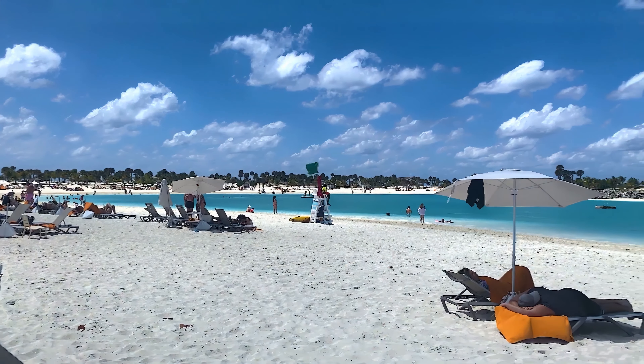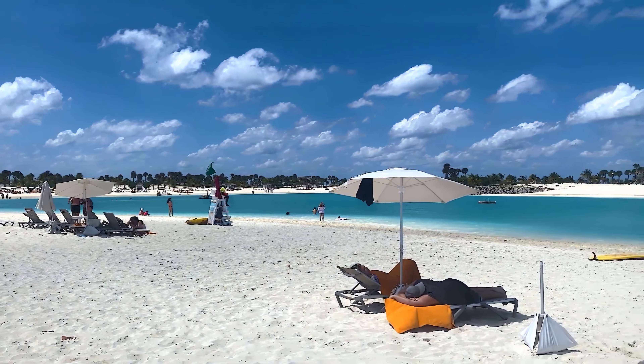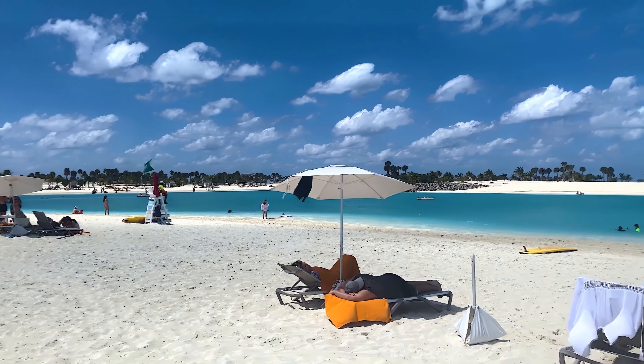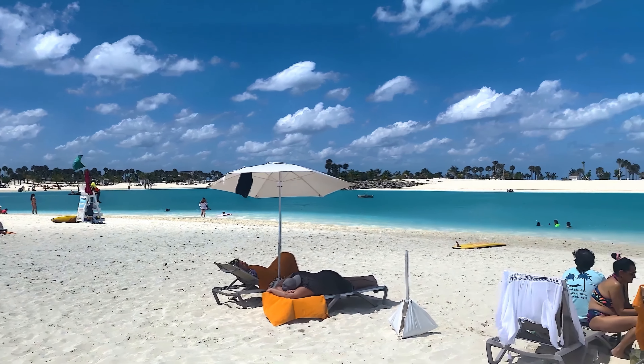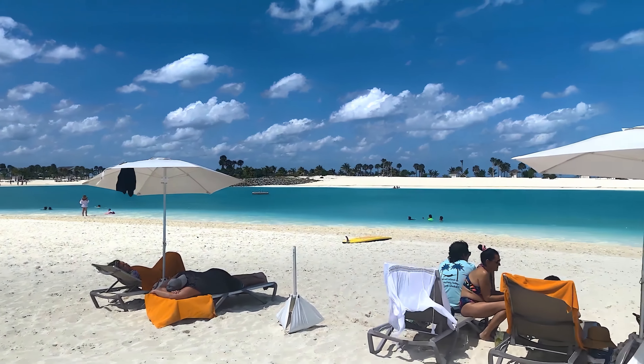Number fourteen: there are special amenities for yacht club guests. These guests have their own beach and their own restaurant. The dining venue has upgraded menu options like short ribs, brisket, and mango cheesecake. Number fifteen: the lagoon is a great place to swim. The lagoon is located between South Beach and North Beach, the water is always calm, and if you have kids who want to swim, this is the place. The lagoon is one of the more popular sections of the island.